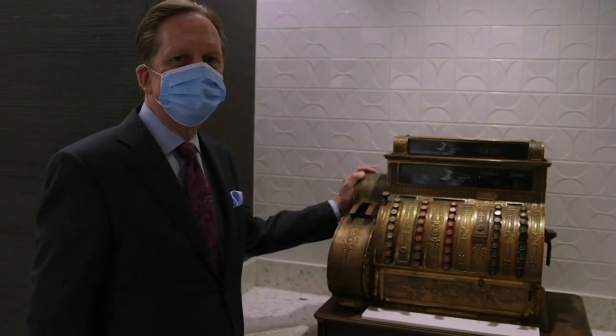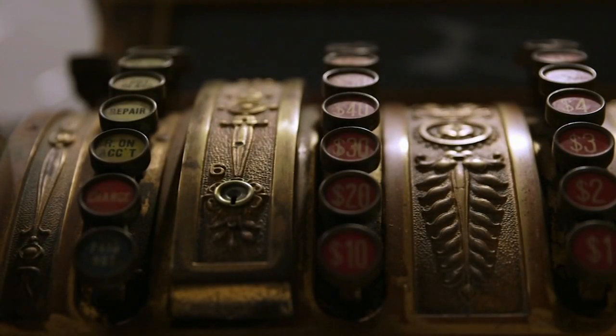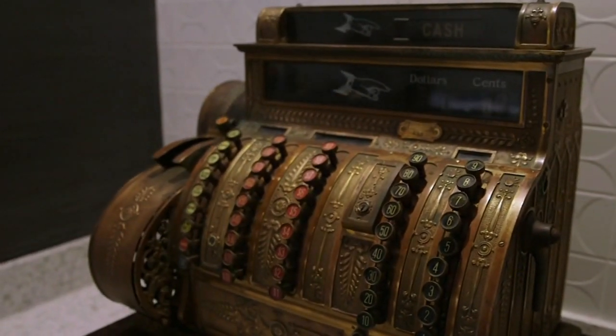For my dad, he was always a very sentimental person. And I'm sure he's smiling down from heaven knowing that this wonderful treasure that he had for all these years, and that we played with as children, went back to the original family.